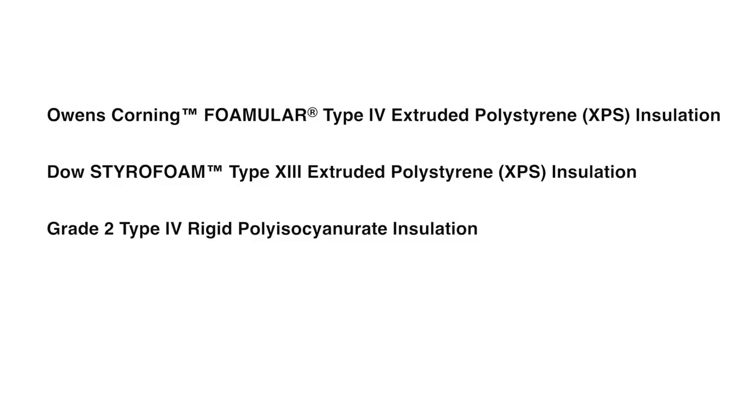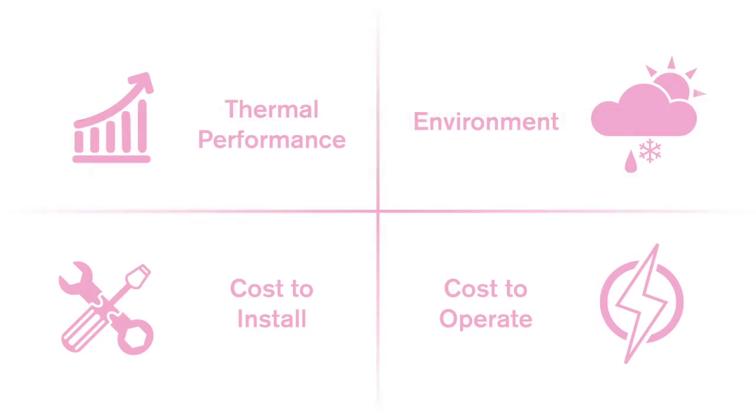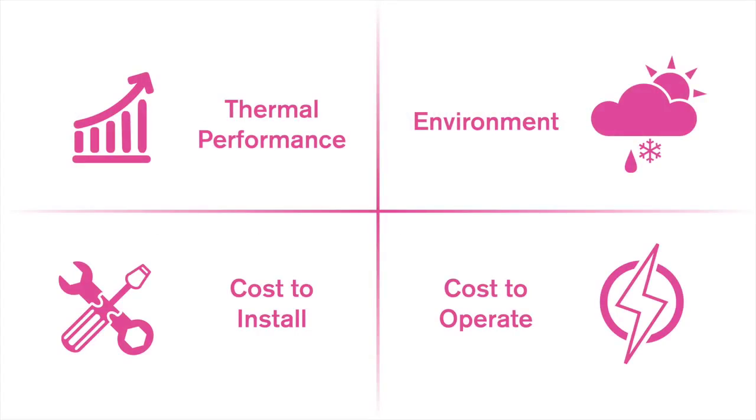The performance of Owens Corning FOMULAR Type 4 Extruded Polystyrene Insulation, Dow Styrofoam Type 13 Extruded Polystyrene Insulation, and Grade 2 Type 4 Rigid Polyisocyanurate Insulation will be compared relative to matching process temperatures, environment, cost-to-install, and cost-to-operate.